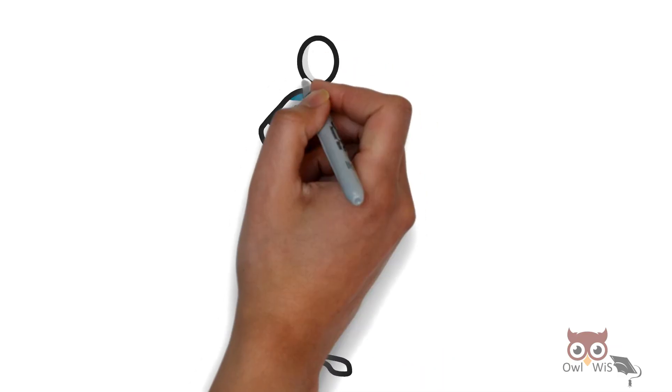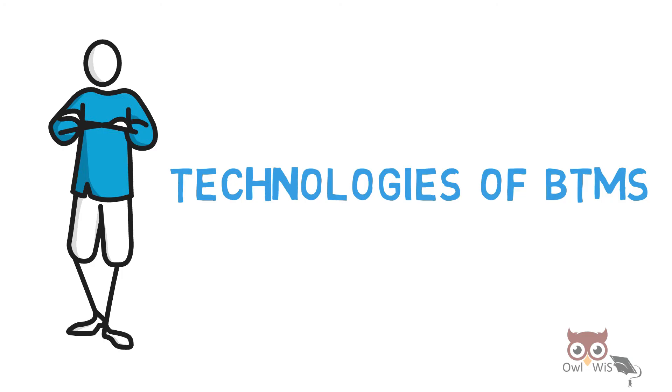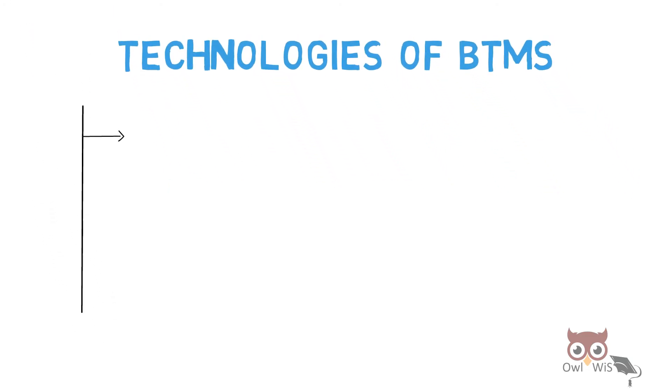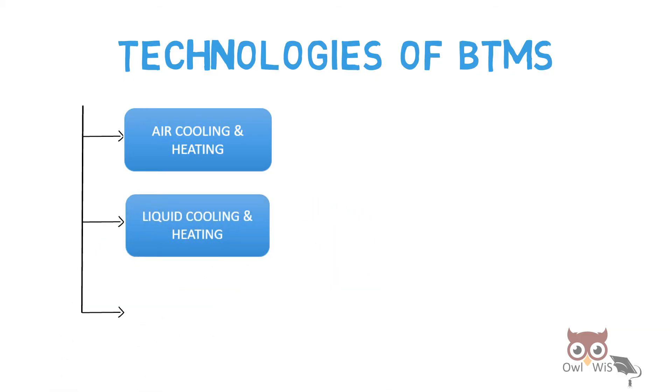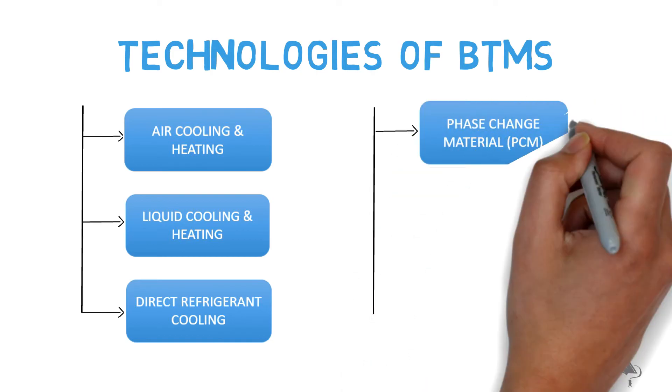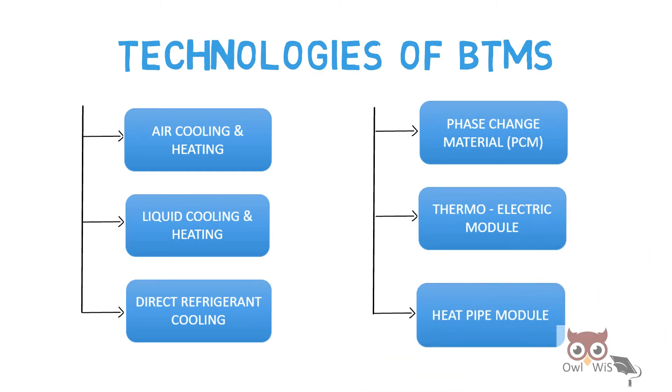Let us understand what are the technologies which are used to implement the BTMS: first, air cooling and heating; liquid cooling and heating techniques; direct refrigerant cooling; phase change material (PCM); thermoelectric module; and heat pipe module.